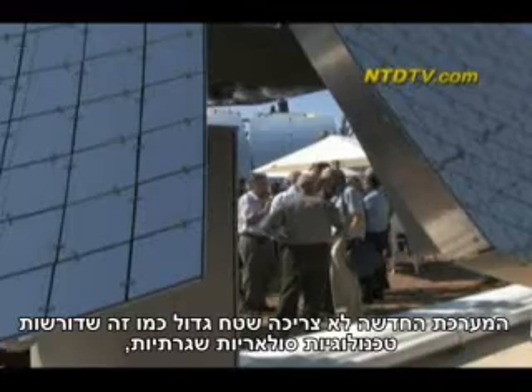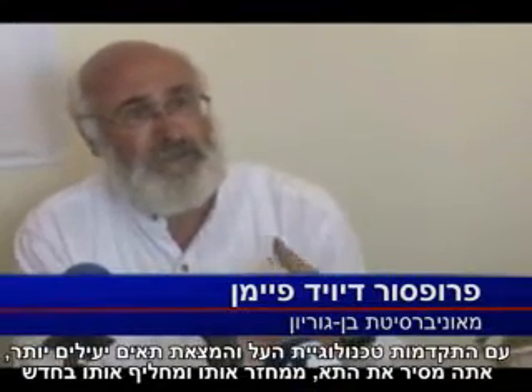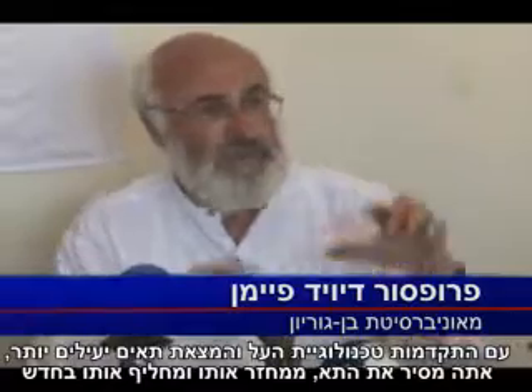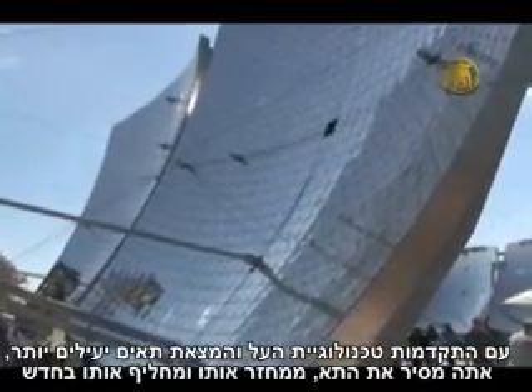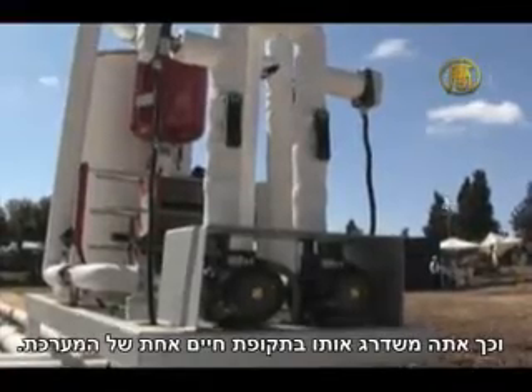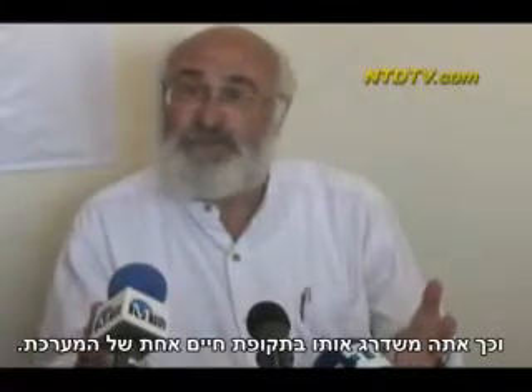The new system does not need as much area as conventional solar technologies and it offers more advantages. As the technology advances and you come up with cells which are more efficient, you remove this 10 centimeter by 10 centimeter plate, recycle it, and put in a new one — and you've upgraded in one fell swoop the power output of your dish.